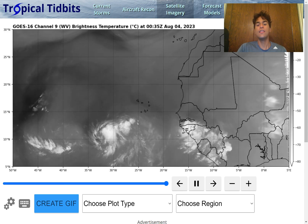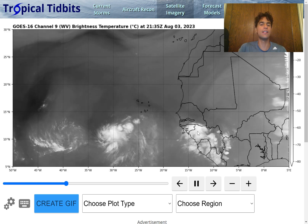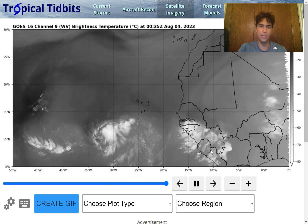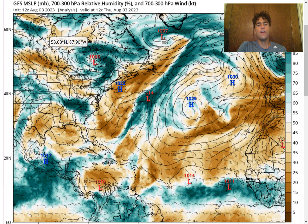Right behind it there's also another area of moisture, which is expected to only enhance in convective activity as it continues further westward. Once it approaches the Caribbean, this could create a concern that we could see Tropical Storm Emily develop.